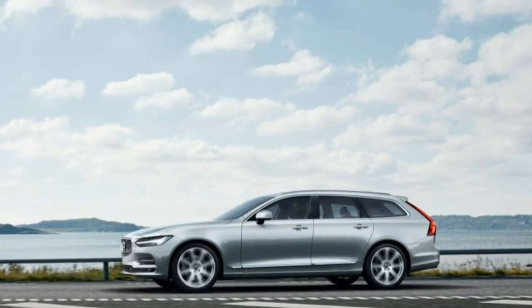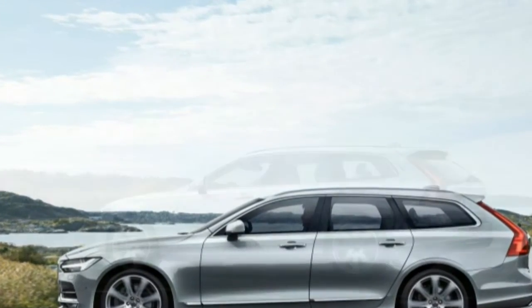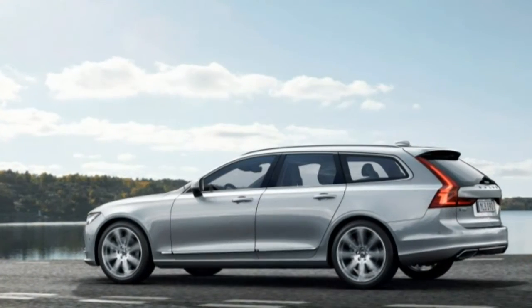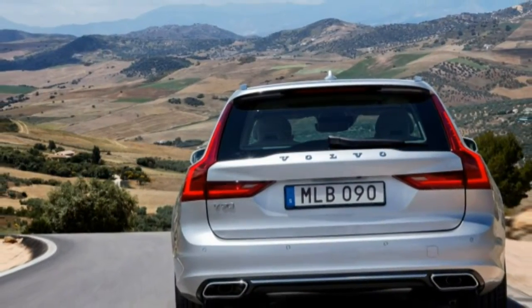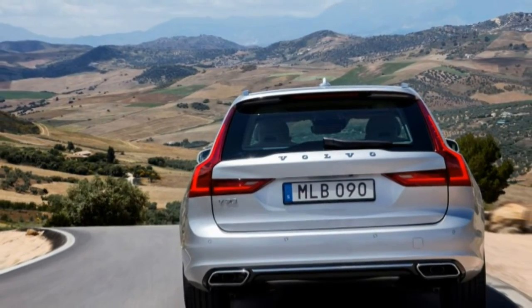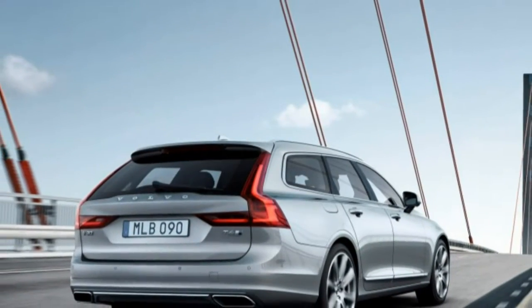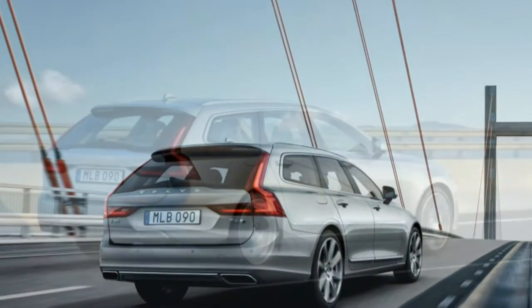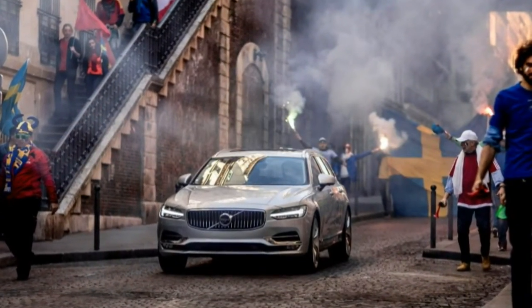Under the hood, the V90 shares the S90's powertrain. Entry-level T5 models come with front-wheel drive and a 250-horsepower version of Volvo's Drive-E 2.0-litre turbocharged four-cylinder engine, which makes 258 lb-ft of torque. The T6 employs all-wheel drive and adds a supercharger in order to greatly enhance the engine's low-end responsiveness while bumping output to 316 horsepower and 295 lb-ft. Both versions use an Aisin Warner 8-speed automatic transmission that allows for full manual control.